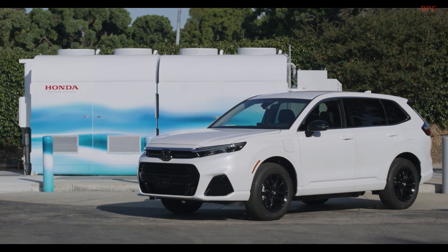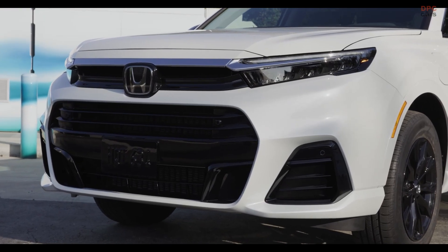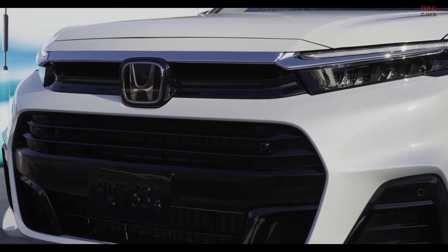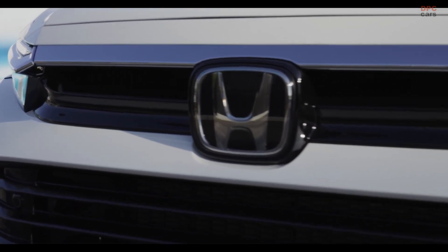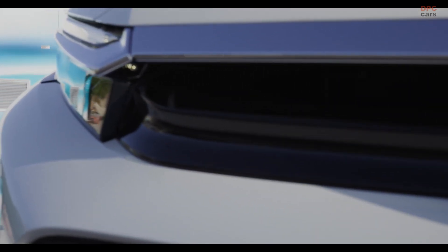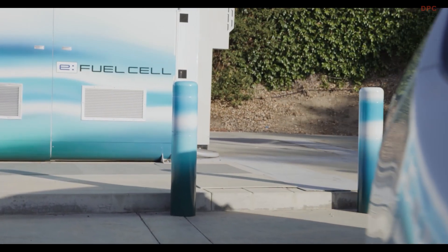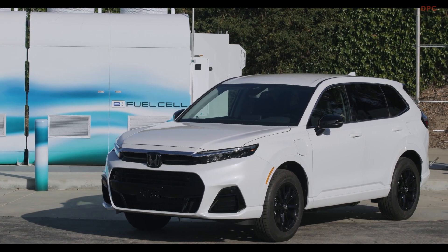This model marks the debut of Honda's second-generation fuel cell module, developed in Michigan in collaboration with General Motors. This new module boasts improvements in efficiency, durability, refinement, and cost effectiveness over its predecessor. Production costs for the fuel cell have been significantly reduced by approximately two-thirds compared to the now-discontinued Clarity fuel cell.